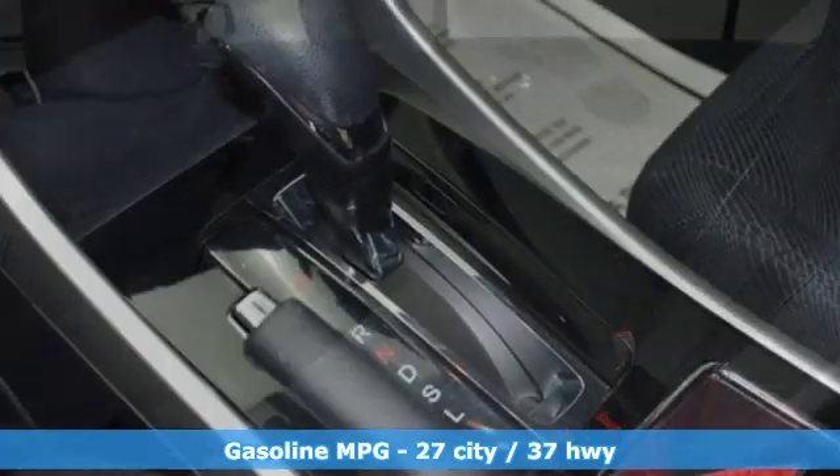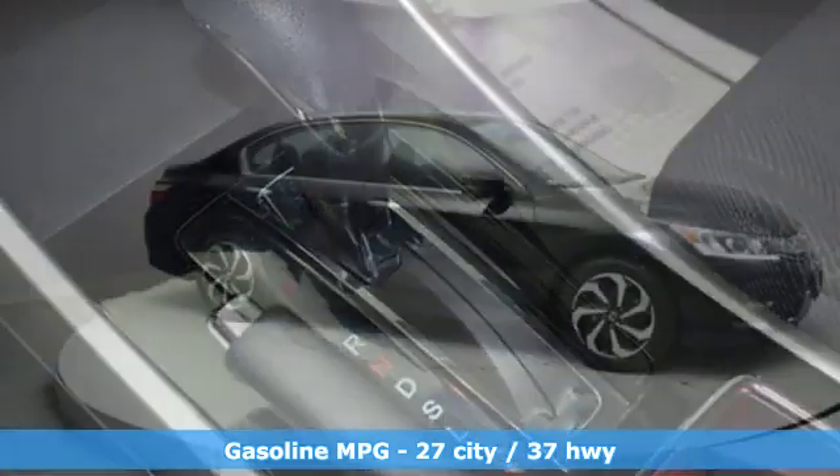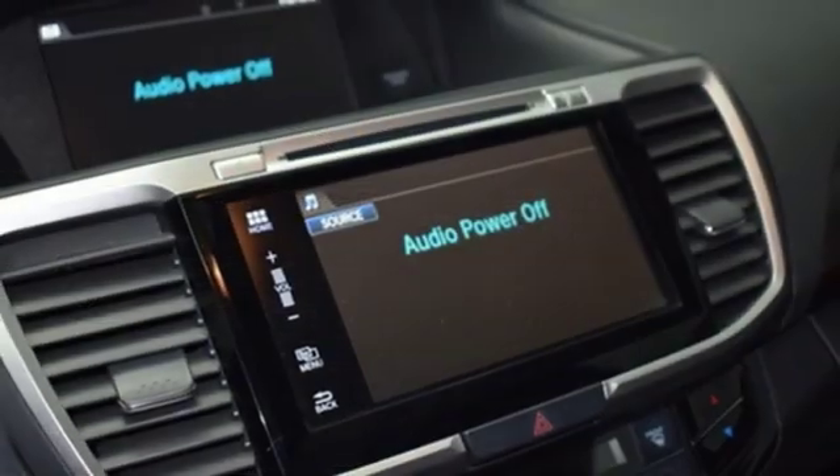Smart Device Navigation, Power Heated Mirrors, Dual Zone Climate Control, Doors and Push Button Start Proximity Key, Manual Tilting Steering Column,